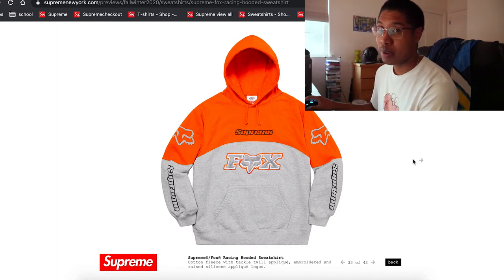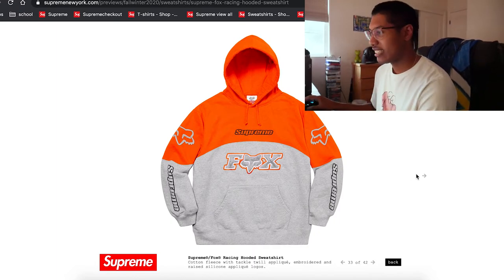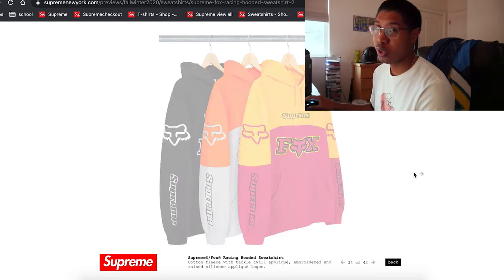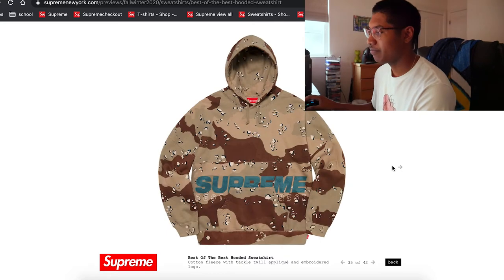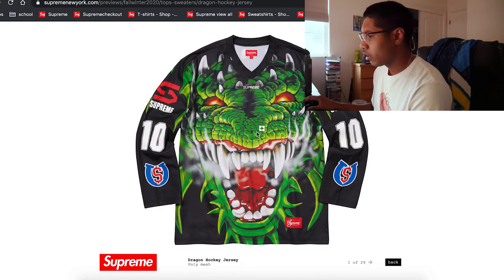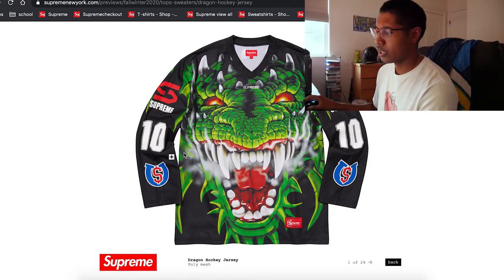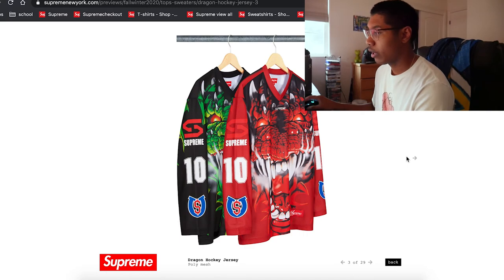If the Fox collab pops up I might have to cop because these look really nice. Foxes are my thing. Not too bad — whoa, that's a crazy design. I'm curious to see how that does — it's a hit or miss, definitely. Oh, that red one though.